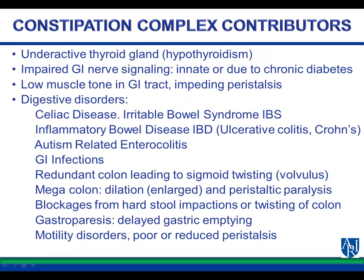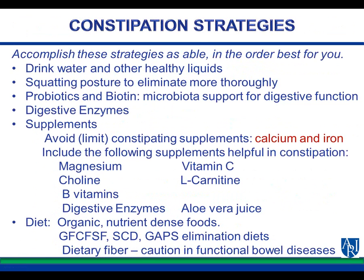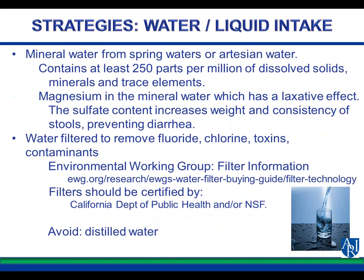It's important to see the physician for any chronic or acute GI problem. The constipation strategies we will cover are: drinking water and other healthy liquids, squatting posture to eliminate, probiotics and biotin for good microbiota support, digestive enzymes, avoiding calcium and iron supplements, and the following helpful supplements — magnesium, vitamin C, choline, L-carnitine, B vitamins, digestive enzymes, and aloe vera juice. We'll also talk about the importance of a healthy nutrient-dense organic diet, elimination diets, and dietary fiber — with a caution in functional bowel diseases.